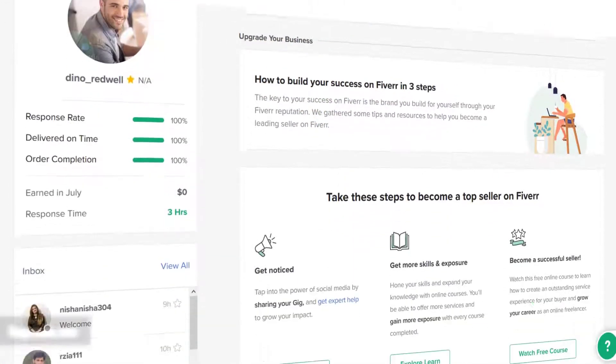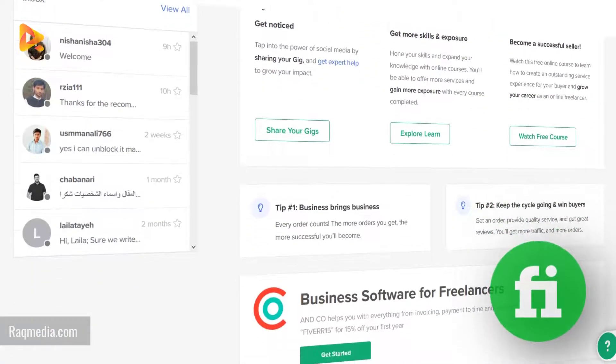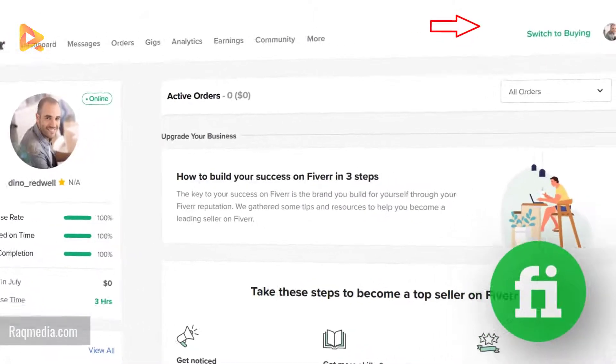Fiverr offers plenty of services with very affordable prices, which makes it great for freelancers and startup companies to hire freelancers. In this quick guide we show you how to order your first gig and how to place the first order on this platform.